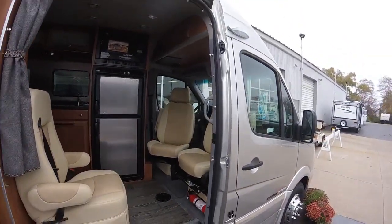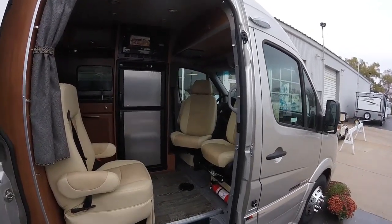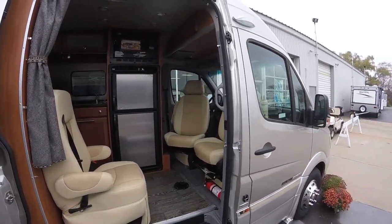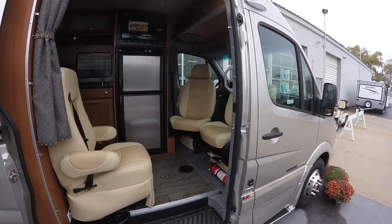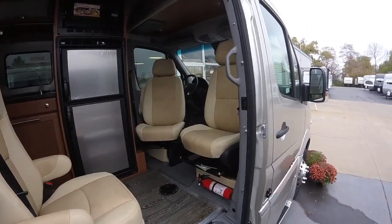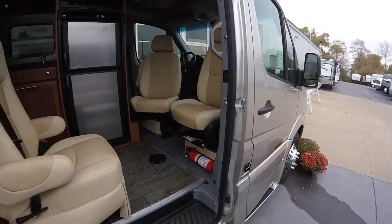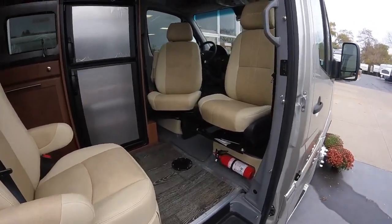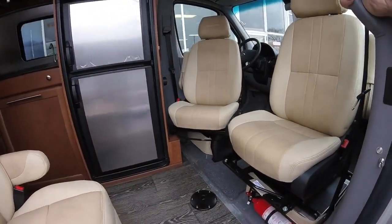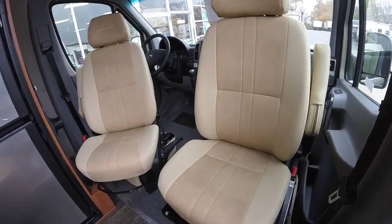We'll also have the 470-watt solar panel system on here, so an upgraded solar panel system. It of course has the underhood generator and volt start to automatically start that engine. And we'll have our AGM batteries to power the whole coach, potentially for hours depending on what you're using.